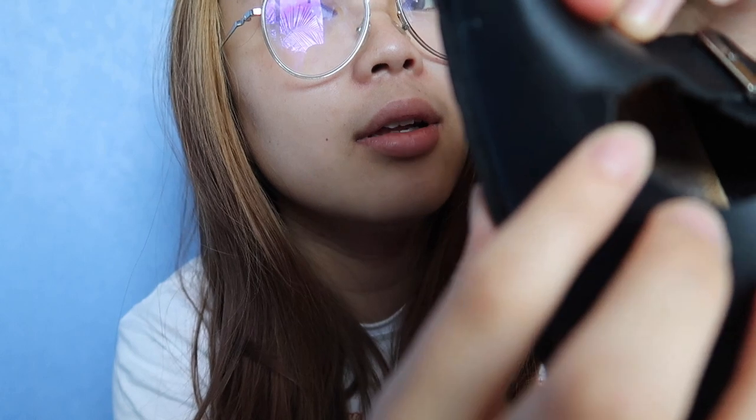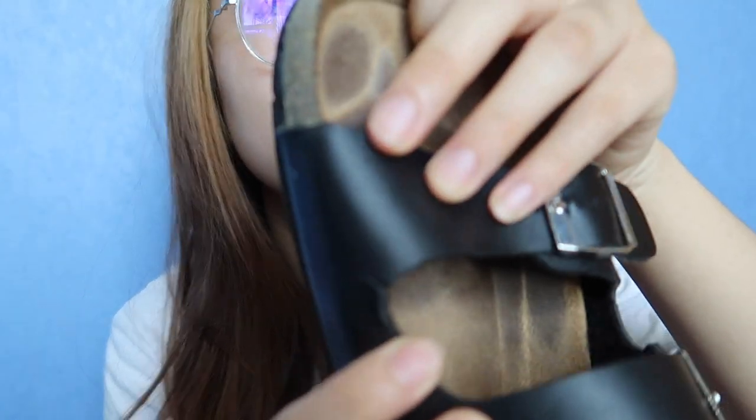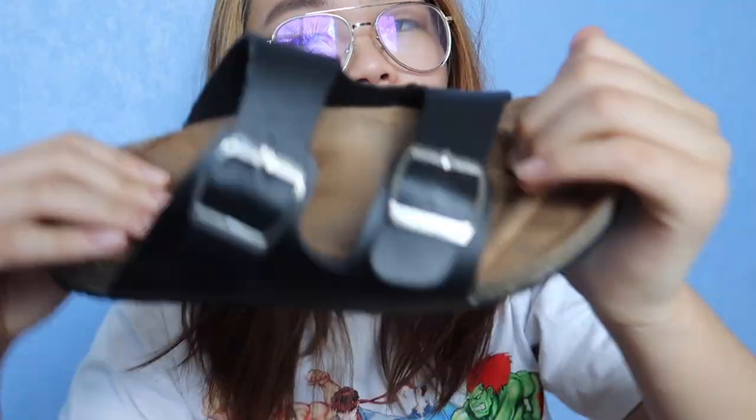Also, around here if you can see, this is peeling apart as well — it's peeling here. Because obviously this isn't leather, so whenever you step, it starts to peel.